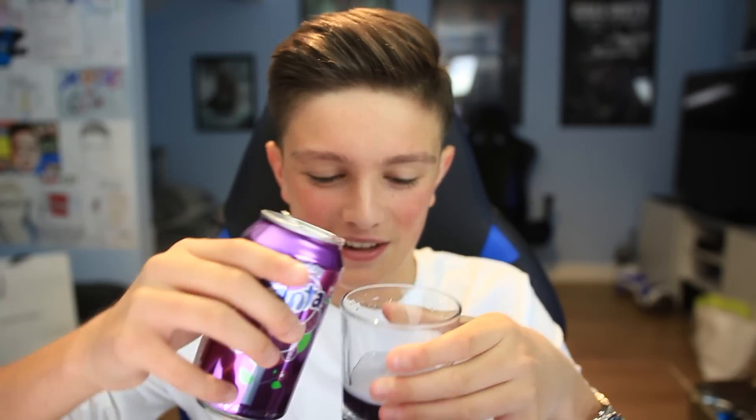Have you guys ever been to Five Guys? They've got a drinks machine where you can customize with a flavor — I got a Fanta Zero Grape once and it was one of the nicest drinks I've ever had. What we have here is Fanta Grape, and it's actually purple — the drink is purple! Oh my god, I'm gonna get addicted to this stuff. I absolutely love grapes and anything grape, and that is literally the nicest grape thing I've ever had. That gets a ten out of ten.